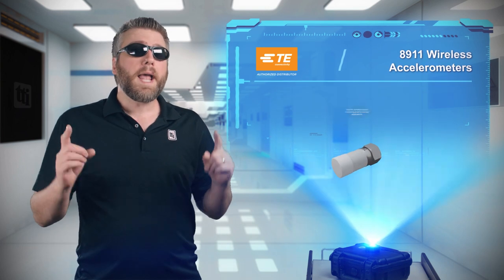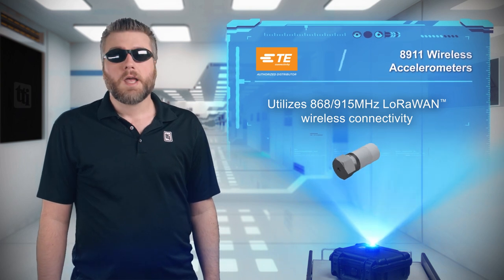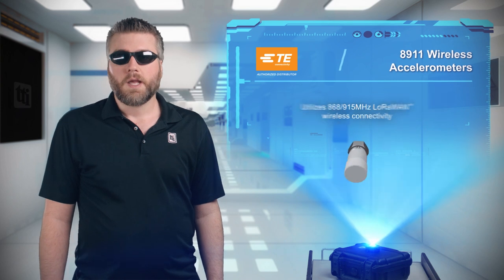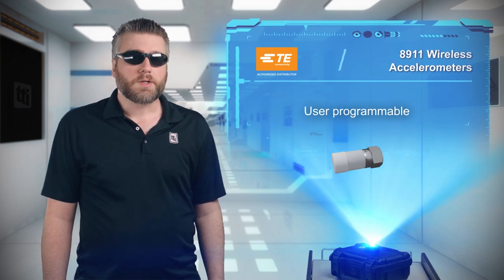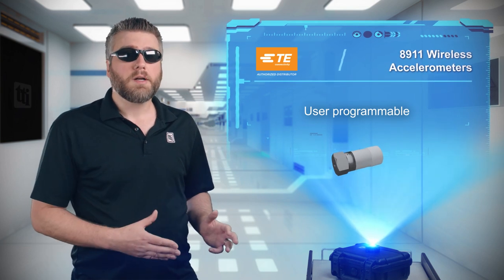impossible. Their use of 868 or 915 megahertz LoRaWAN communication means they can operate on a single battery for extended periods. The 8911 wireless accelerometers are also user programmable for custom configurations, and they combine a sensor, data